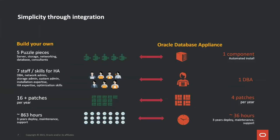This is our first core value proposition: simplicity. As you can see from the graph, if you're building your own infrastructure, you'll need more building blocks, domain experts, more patches from different companies, and much more time to deploy and maintain your database infrastructure. With Oracle Database Appliance, you have one system to deploy and maintain. It can be supported by a single DBA, four patches a year, and much shorter time to deploy and maintain. These numbers are from an independent study and can be downloaded from our website.